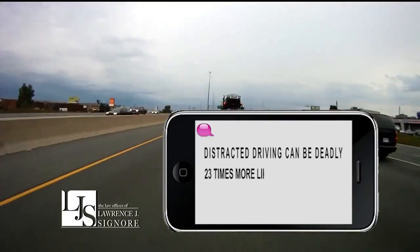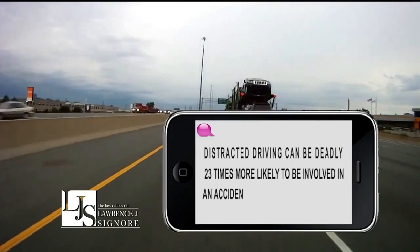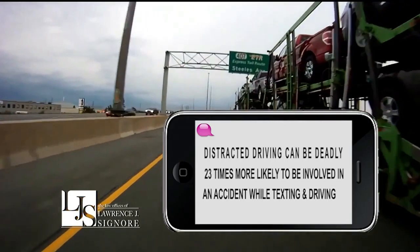Distracted driving can be deadly — you're 23 times more likely to be involved in an accident while texting and driving. Don't become another statistic. I'm attorney Larry Signori. Don't text and drive.